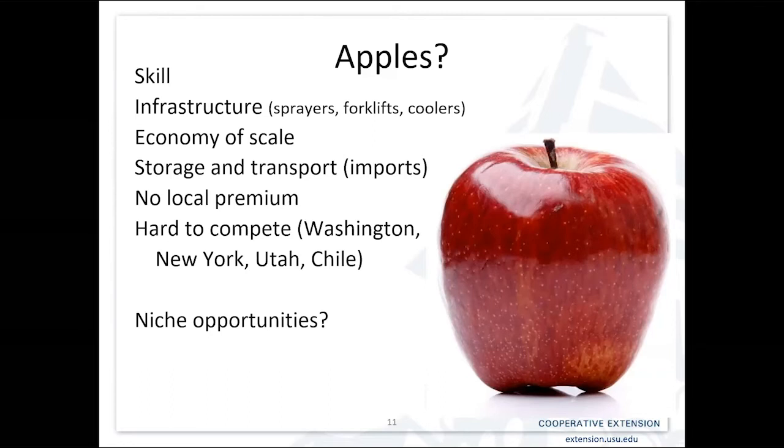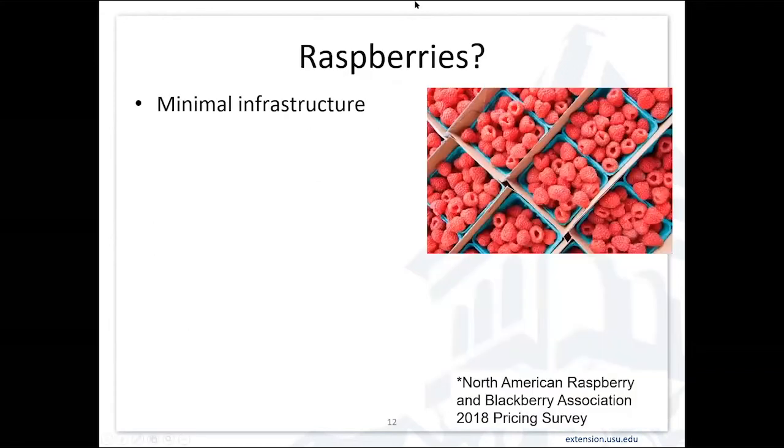Are there niche opportunities with apples? Possibly — if you've got a variety that's not available in grocery stores, that can be a niche opportunity. Another niche might be growing them for value-added processing, such as growing apples for pies, or one of the hot new niche areas: hard cider. Growing specific varieties used to ferment for hard cider is a growing opportunity.